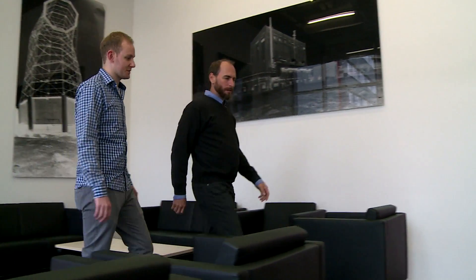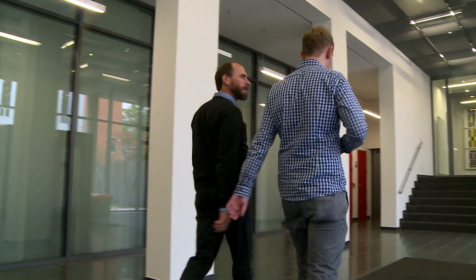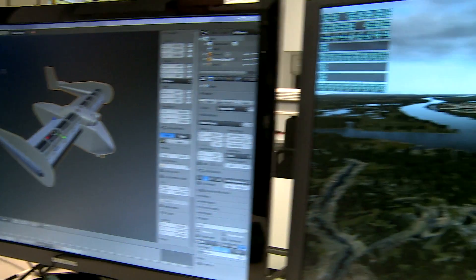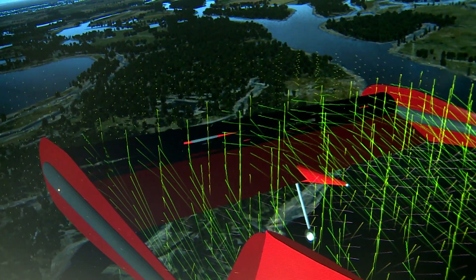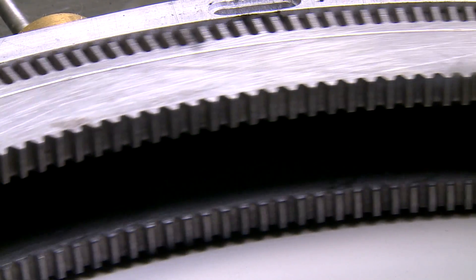At Saarland University, scientists put together a complex drive system for the wind tunnel model, involving mechanisms, motors, and sensors, as well as implementing aircraft models in a powerful flight simulator to better understand and demonstrate the flight behavior of prospective aircraft based on the Open Fan Wing configuration.